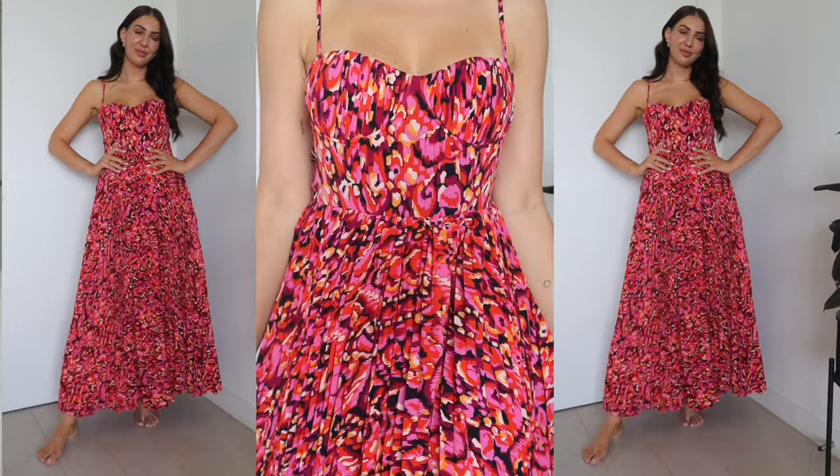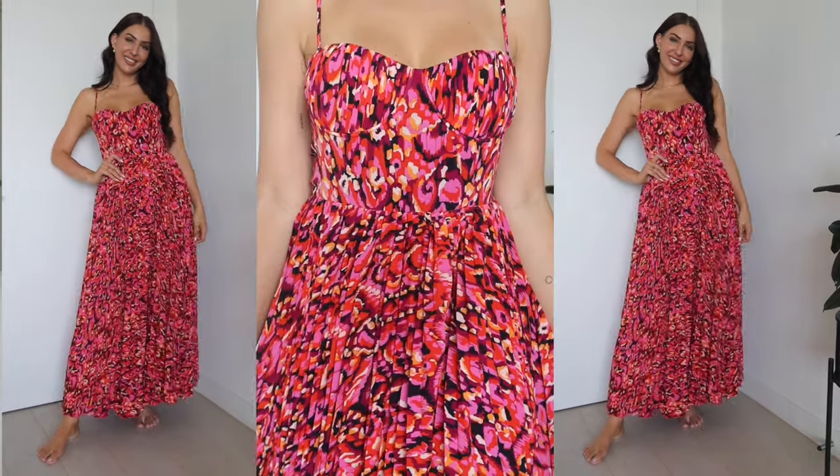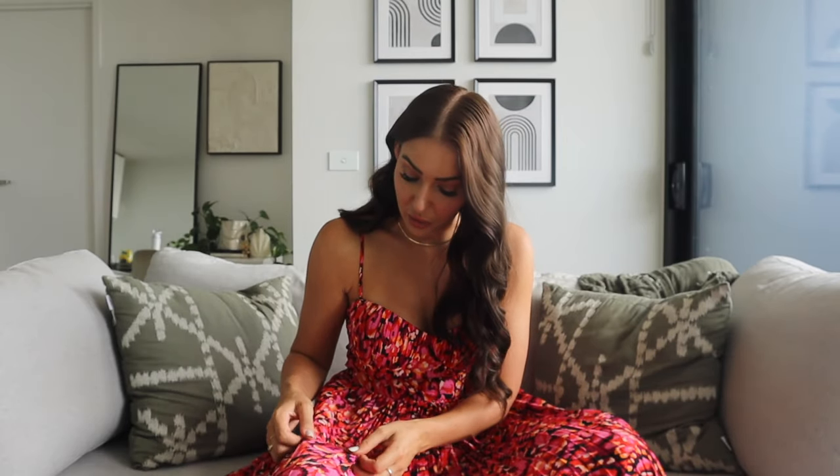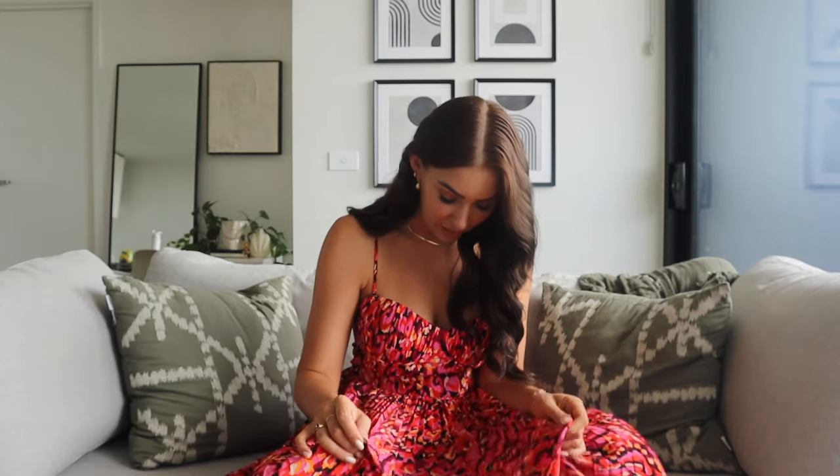The length is really really good — almost to the floor — and it has the most beautiful pleated skirt that you can really move around in. The colours are so beautiful: pink, purple, orange, yellow, and some little scatterings of white. This just feels such good quality.